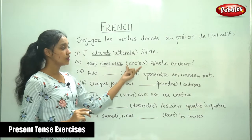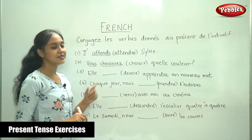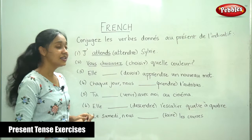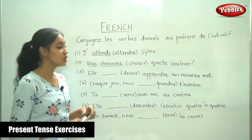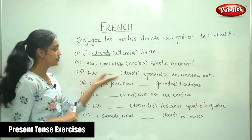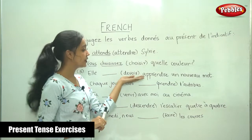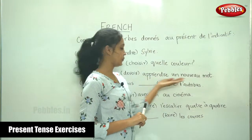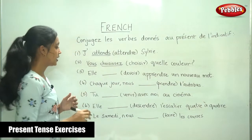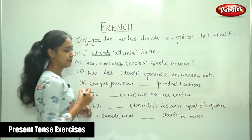Because we know the conjugation for these verbs in the present tense, all you have to do is fill in the correct conjugation. You must be knowing this very well, but you need to keep practicing because you must never forget these things. Next, elle — the word here is devoir — apprendre un nouveau mot. For elle, the conjugation is doit.